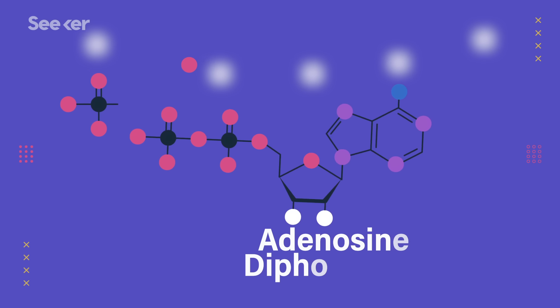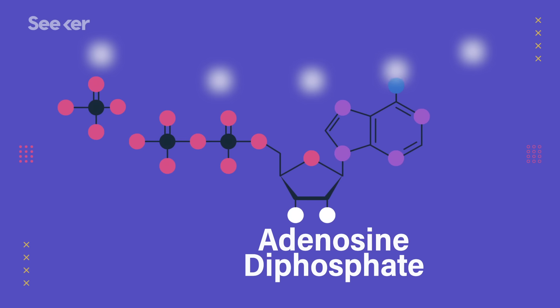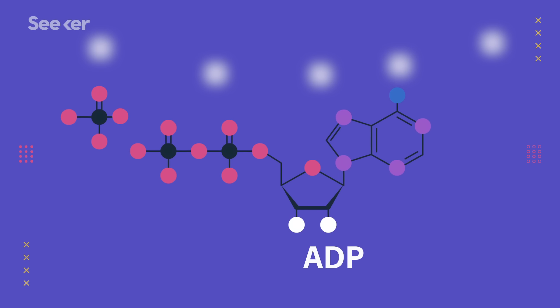Today we're going to learn how we turn the molecules from food into usable energy. Some of our biological processes require energy to turn reactants into products — chemistry terms for the chemicals you start with and the chemicals you end with. Our bodies extract energy-rich molecules from the food you eat and turn it into energy. That's where a molecule called adenosine triphosphate, or ATP, comes in.